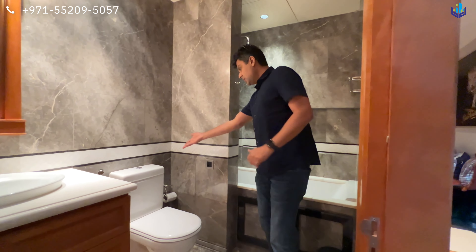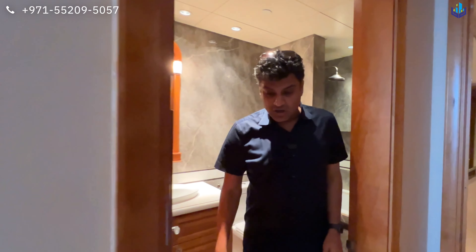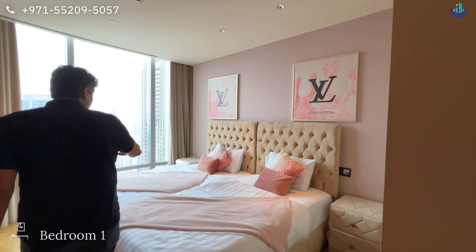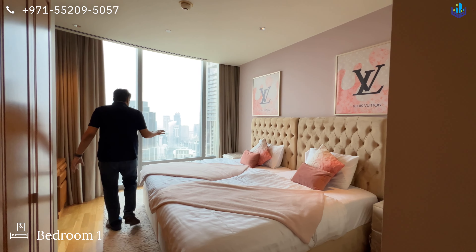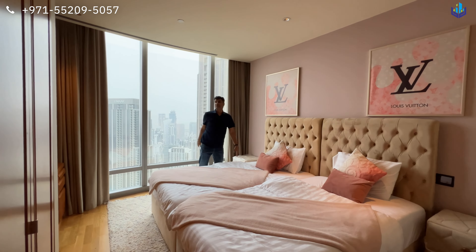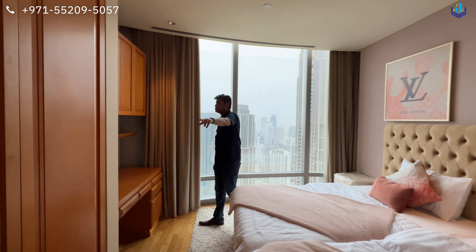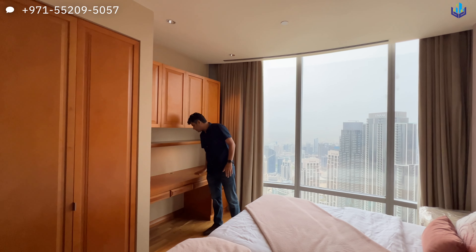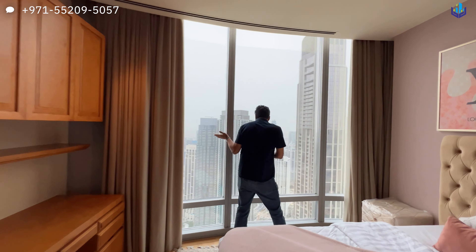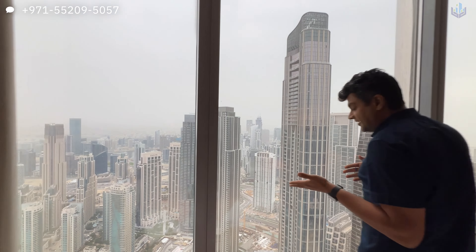This bedroom has a sink, a bathtub, and a Duravit toilet. There are wooden floors throughout. You have two twin beds in this bedroom, Louis Vuitton inspired furniture, and the wardrobes are in this niche area. You also have a desk as well as storage space above it.